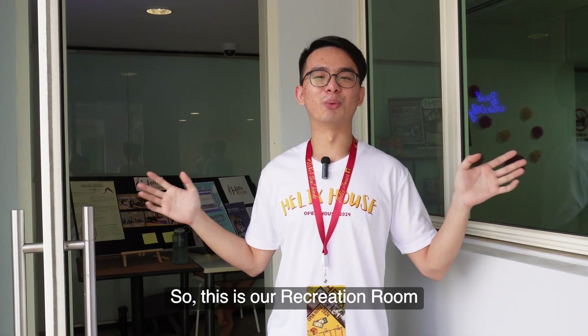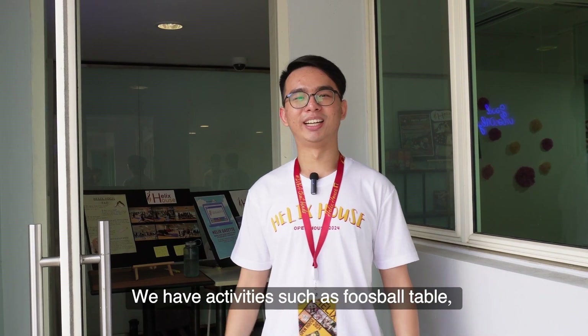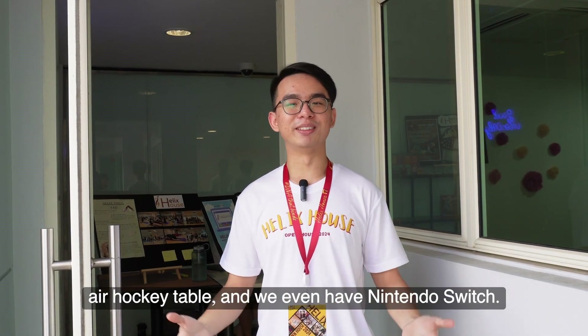This is our recreation room where Helix residents can rest and relax. We have activities such as a foosball table, an air hockey table, and we even have Nintendo Switches.